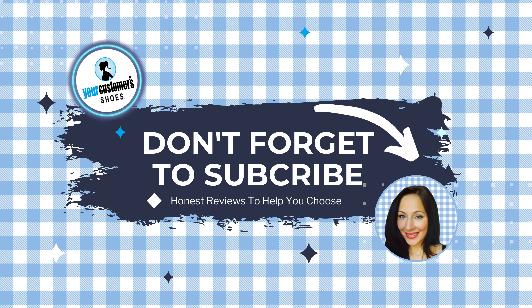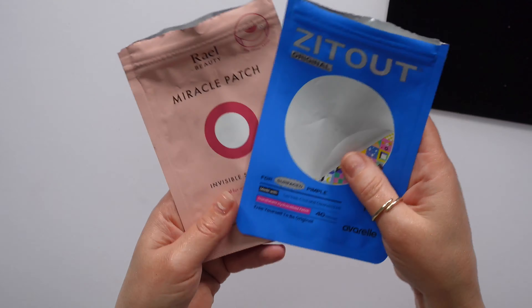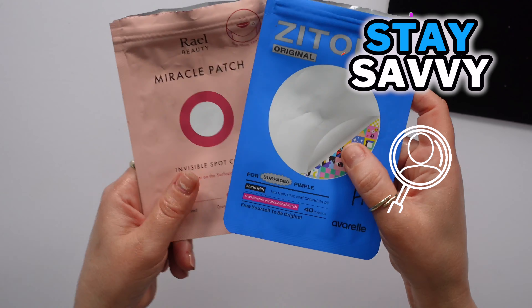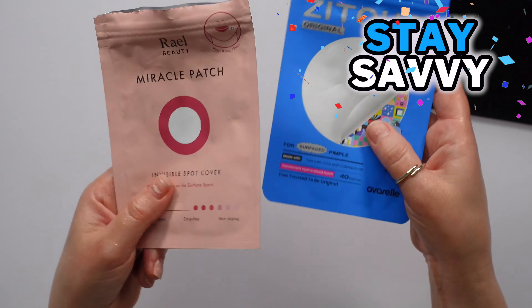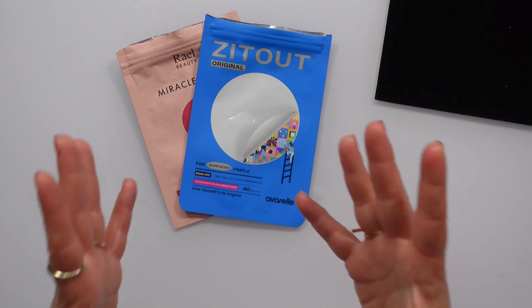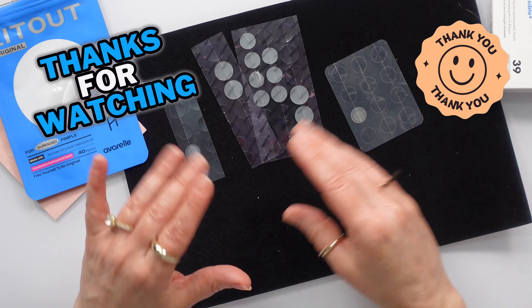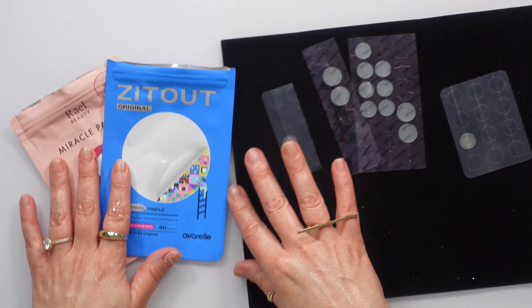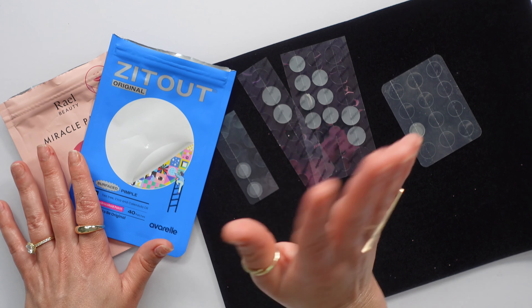So it comes down to these two. The main distinction for her is she will wear the Raelle during the day and the Zit Out at night. She loves them both — she didn't want to choose, she wants them both. I hope that was helpful for you guys, because there are like 5 billion of these products on the market and we were trying to figure out what was what. Hopefully that was helpful and I'll see you in the next one. Bye-bye.